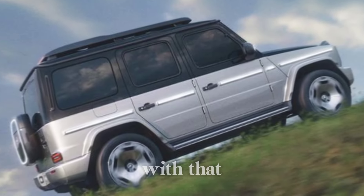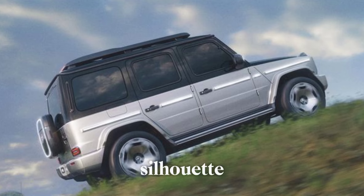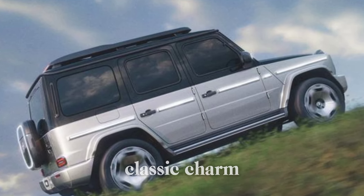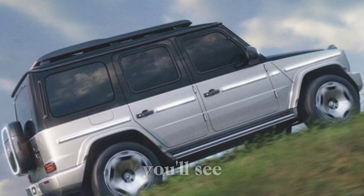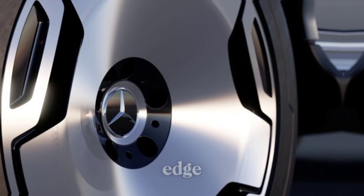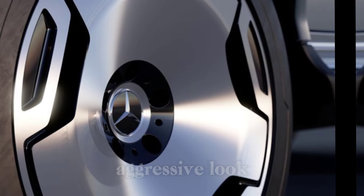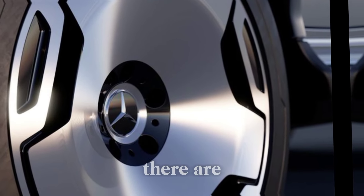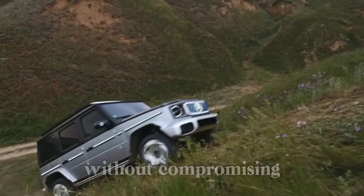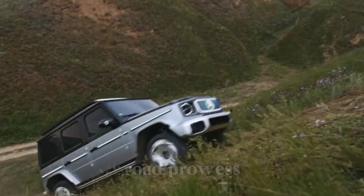Let's start with that iconic boxy silhouette. The G63 retains its classic charm, but look closer and you'll see subtle design updates. The new headlights have a sharper edge, and the grille gets a more aggressive look. There are also new wheel options that add a touch of modern flair without compromising the G-Wagon's off-road prowess.